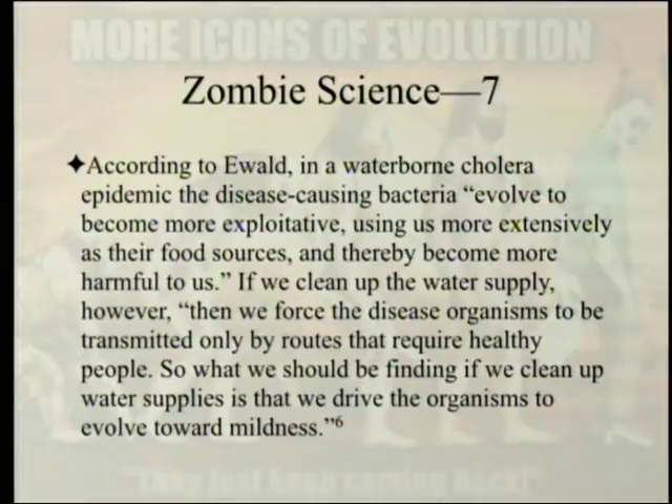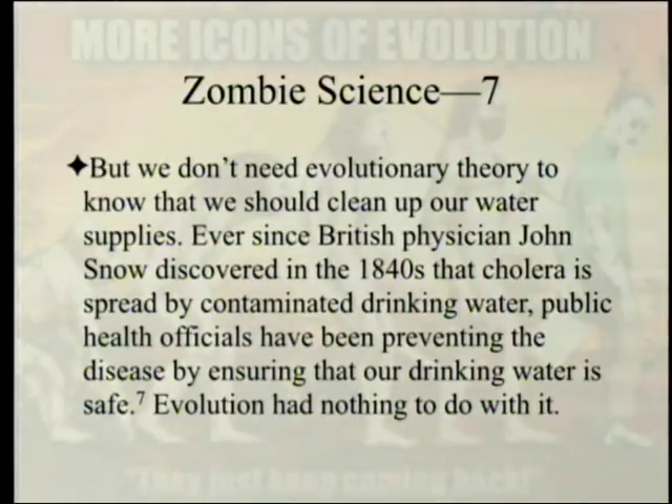According to Ewald, in a waterborne cholera epidemic, the disease-causing bacteria evolved to become more exploitative, using us more extensively as their food sources and thereby becoming more harmful to us. If we clean up the water supply, however, then we force the disease organisms to be transmitted only by routes that require healthy people, driving the organisms to evolve toward mildness. But we don't need evolutionary theory to know that we should clean up our water supplies.